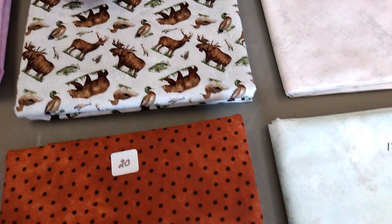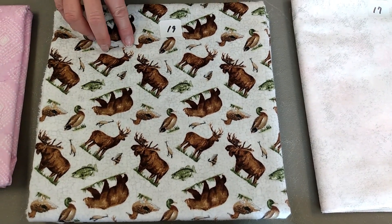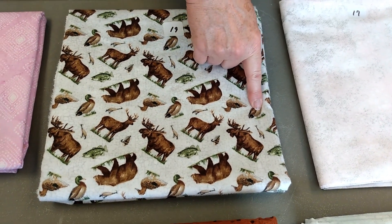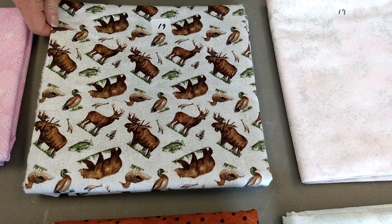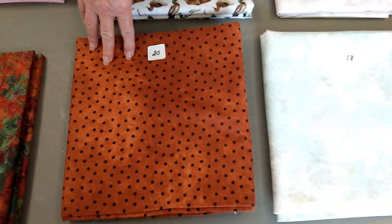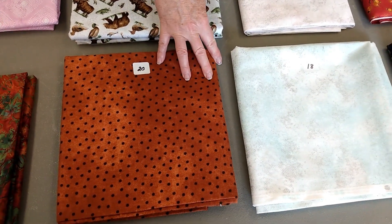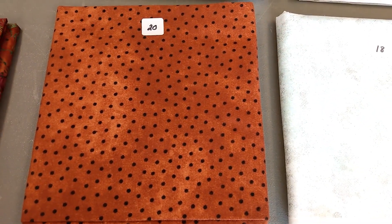The next two are flannels. Number nineteen is Lakeside Lodge and animals. It's a pale gray. You have bear, you have elk, you have a moose, you have ducks. I'm sure there's geese somewhere. It looks like there's some fishing lures in here. $12.90 a yard at 1 and 3/4 yards. Number twenty is Maywood Studio. This is a Woolies flannel. These are rust with black dots. Make great pajama bottoms for guys and ladies. $12.25 a yard at 1 and 5/8 yards.